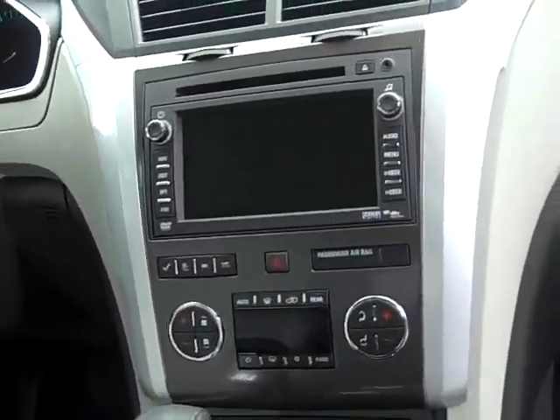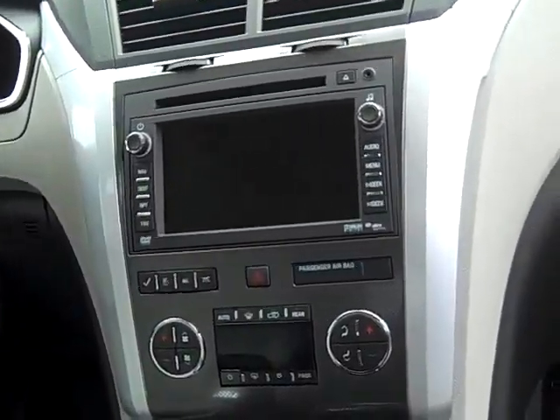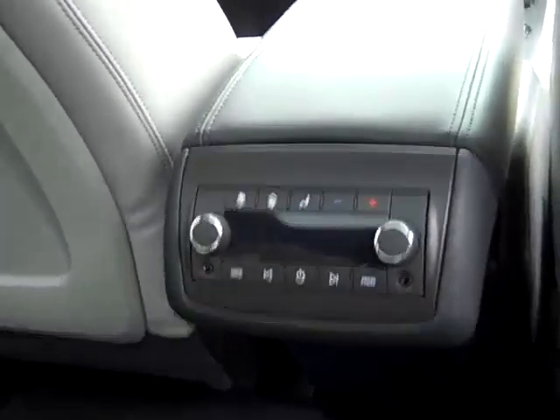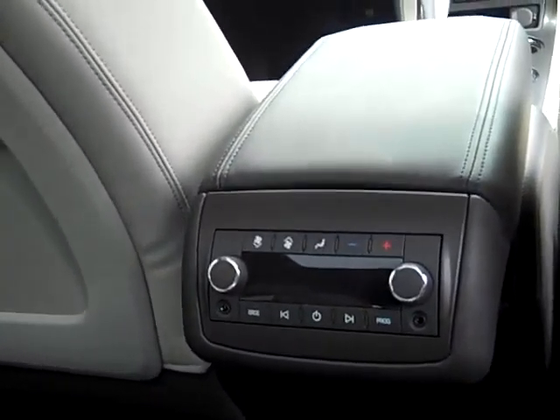Hi, John Waters, Internet Manager over at Village Chevrolet. Here we've got a brand new 2010 Chevy Traverse LTZ. This one's equipped with the running boards. It's all-wheel drive. It's 23 miles per gallon on the highway. It's got all the bells and whistles.